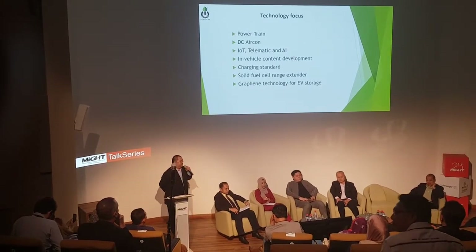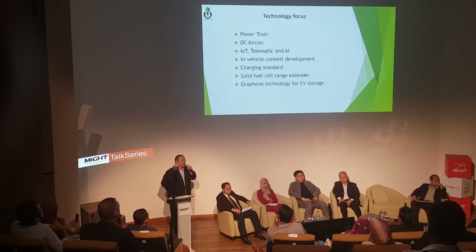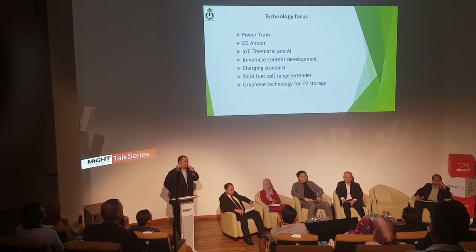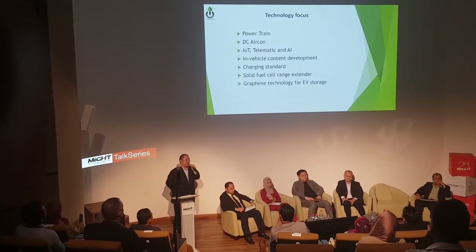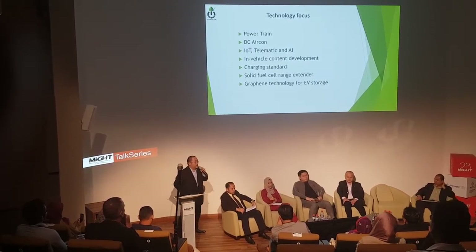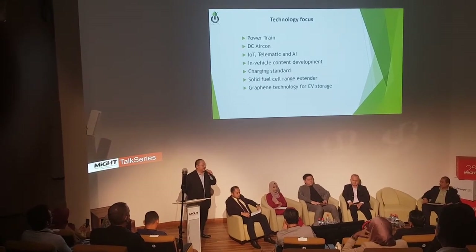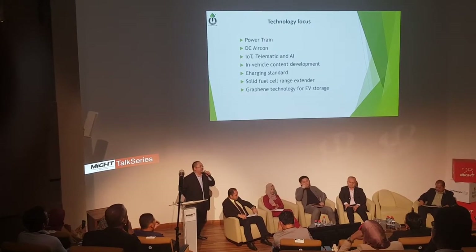We focus on powertrain, DC aircraft, IoT, telemetric, and AI — as well as in-vehicle content development, charging stations, and solid fuel cell range extender. This is related to Dr. Erich's talk about hydrogen. We have a solution for that — it's a range booster that works together with the lithium battery in a mixed mode.